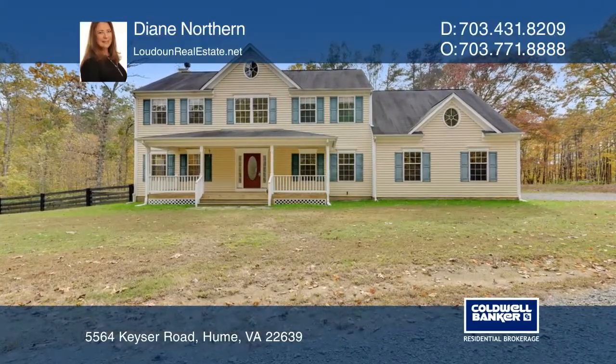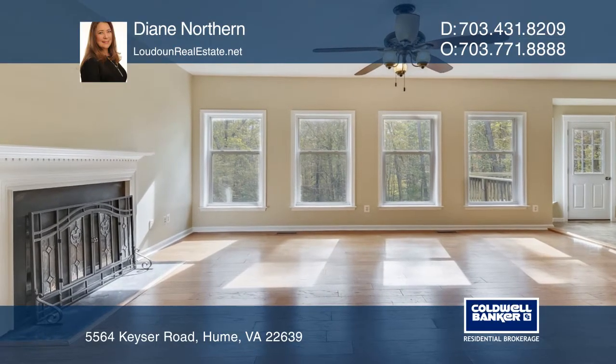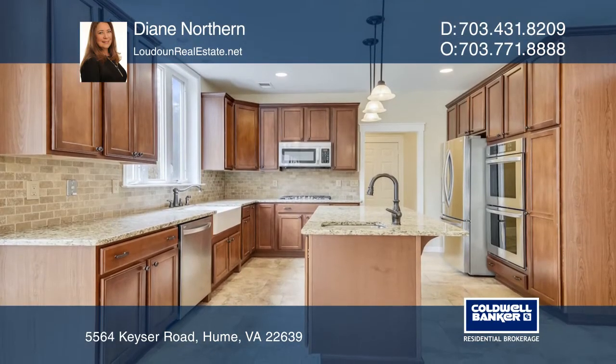This home sits on a partially wooded and private 5.25 acre lot, offering an open floor plan, a gourmet kitchen, hardwood flooring, and an updated master bath.